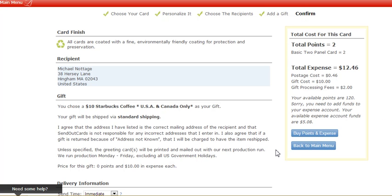This card is going to cost me a total of $10 for the gift card, then there's a $2 processing fee, and two points from the system — the two points comes out to 62 cents — plus 46 cents. So for about $13 total, I've sent this person a thank-you card with a $10 Starbucks card and a personalized note.